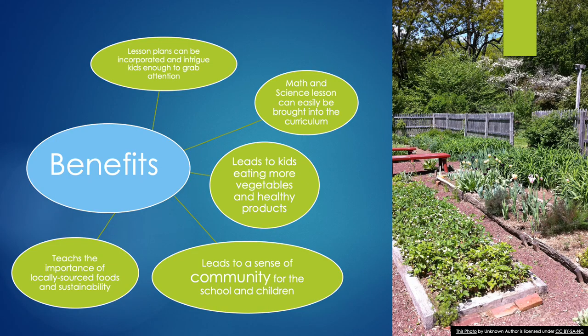Some of the benefits of schoolyard gardens are teaching the importance of locally sourced foods, sustainability, and a sense of community in the younger generation, as well as supporting healthier diets and being able to teach both math and science lessons that grab and keep the attention of students involved.